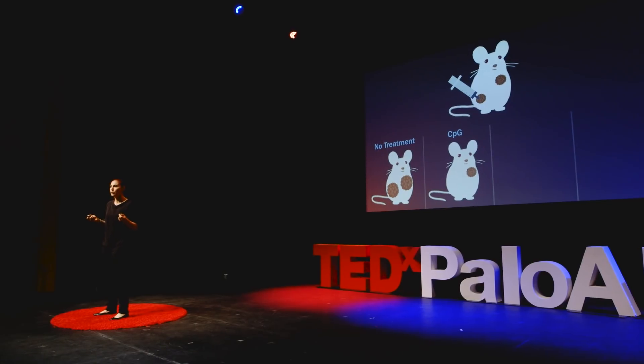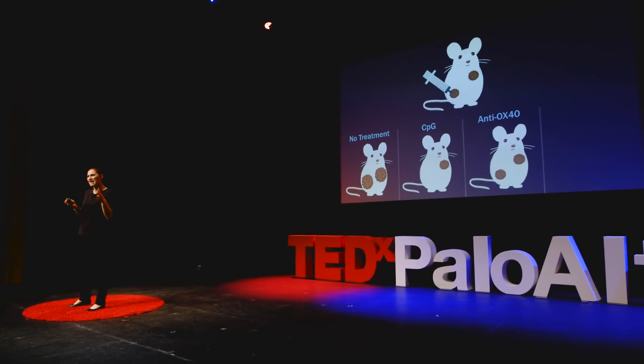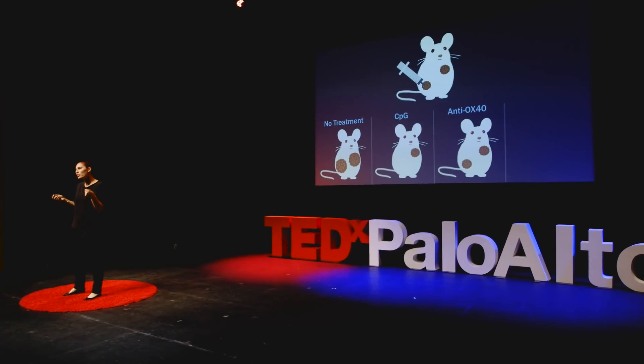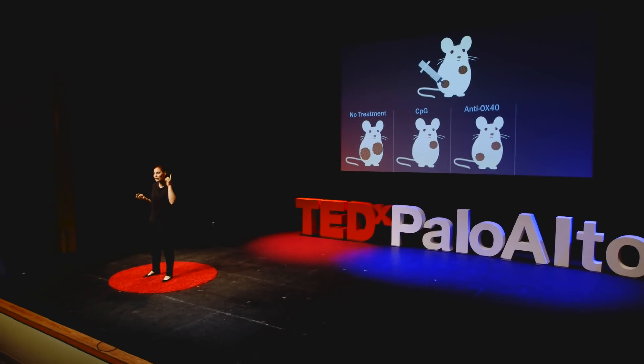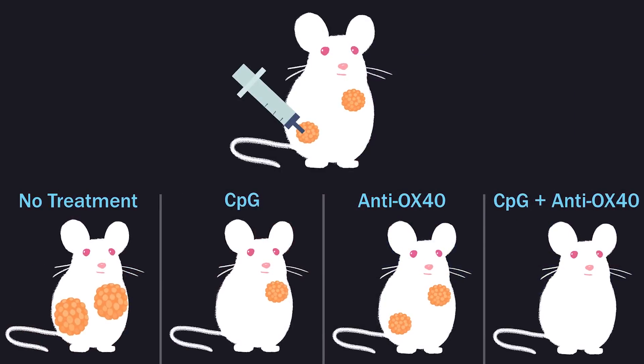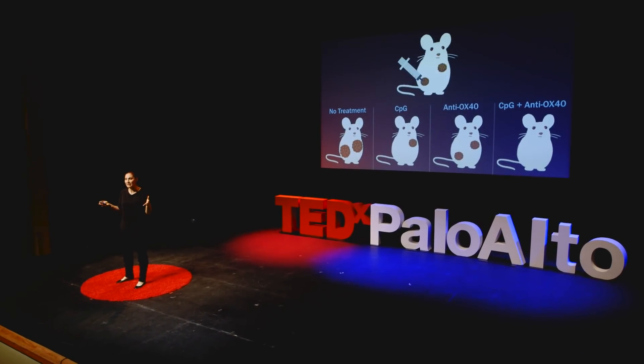We kept searching. Then we tested a different molecule — a protein, an antibody. This antibody's target is expressed on T cells, and when it binds that target, it activates them. The target is called Ox40, and the antibody is called anti-Ox40. When we injected anti-Ox40 directly into one of the tumors, it caused only a slight delay in tumor growth. But when we combined CPG and anti-Ox40 in the same syringe and injected it into one tumor, not only did the treated tumor completely regress — the non-treated tumor went away too. The mice were completely cured.